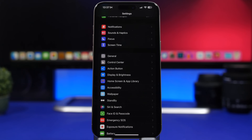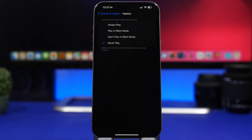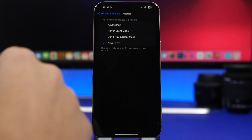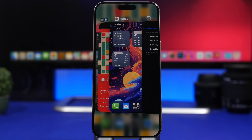The vibration engine on your iPhone requires a ton of energy, so go to Settings and under Sounds & Haptics you'll find haptic options. I personally choose to never play haptics, but at a minimum I'd suggest using 'Play in Silent Mode.' If you choose 'Always Play,' haptics will play all the time regardless of your volume setting, which wastes battery unnecessarily.